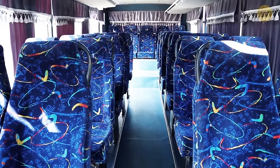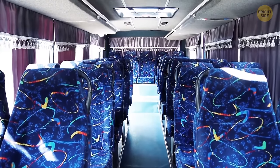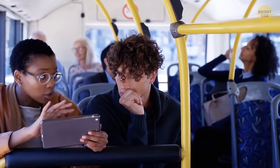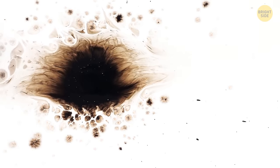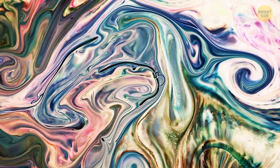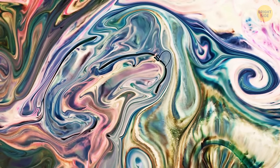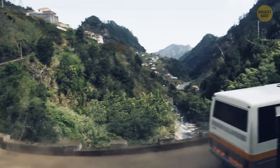Train and bus seats are covered in fabrics with weird patterns. They use these patterns to cover any germs and stains on the seat — the brighter the color and the more patterned it is, the harder it will be for a passenger to notice stains. The patterns are usually so ugly that no one even wants to look at them long enough to spot any stains. No bus will ever have plain white seats — that's a guarantee.